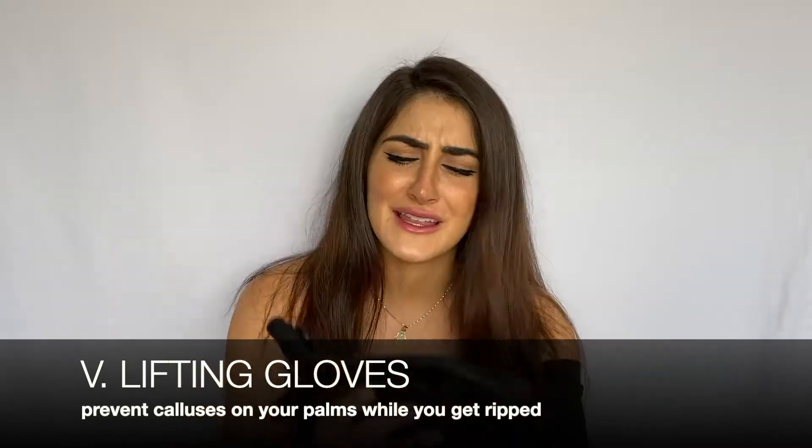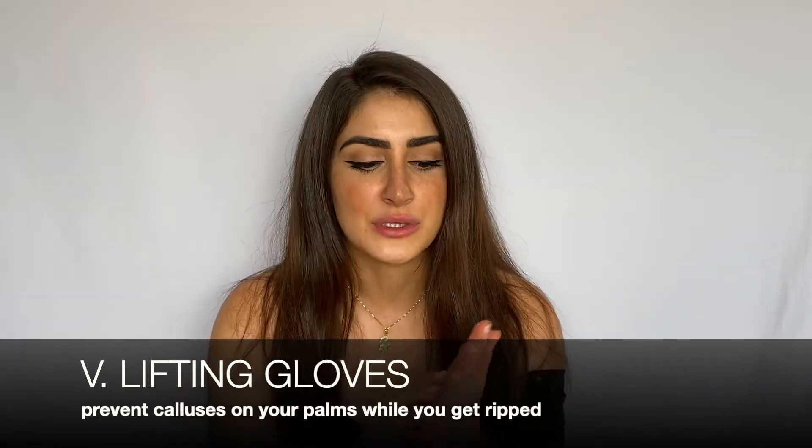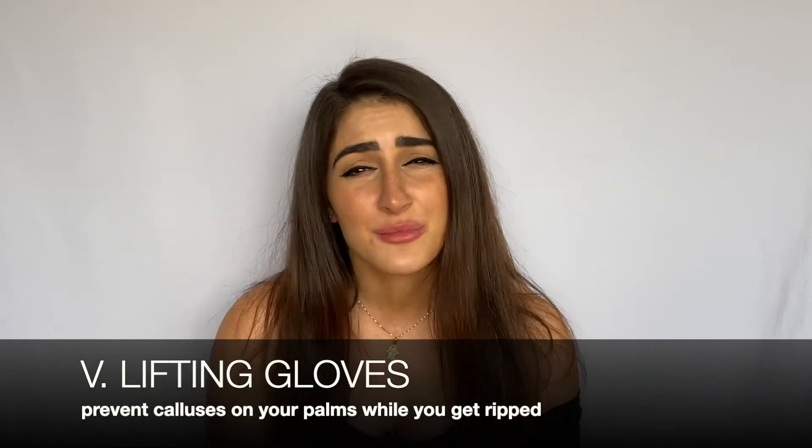My next fitness must-have is lifting gloves. When I'm lifting with metal, I don't think it's okay to get calluses all over the tops of your hands — and for guys as well, it's easily preventable. I think everyone should have gloves when they're lifting so as not to destroy their hands.